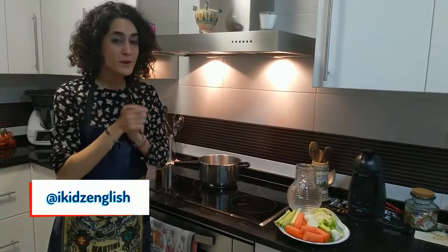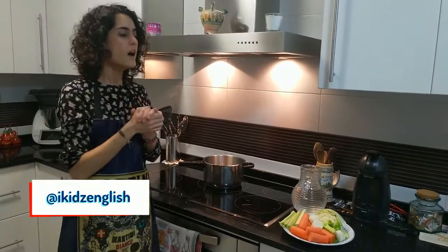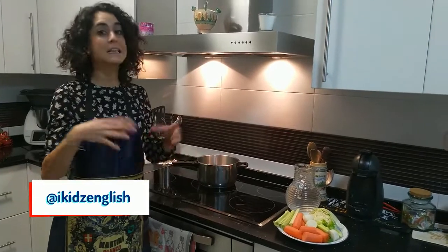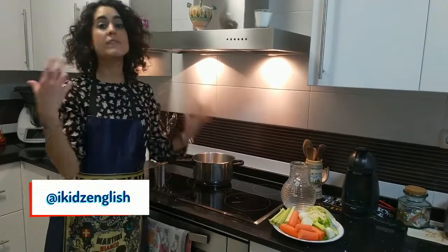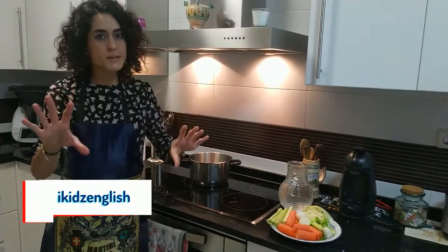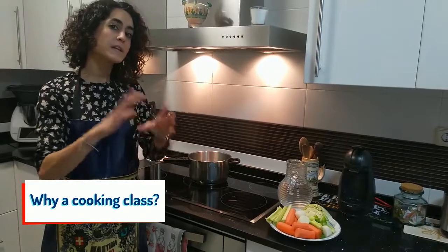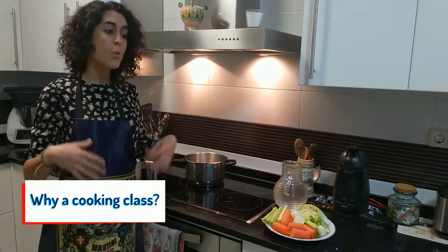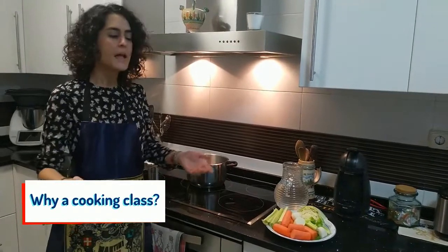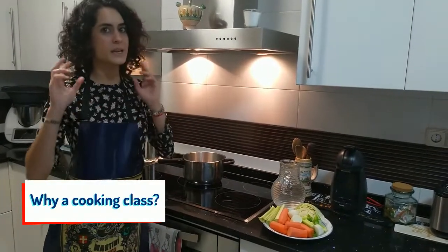Okay, so if you've been following our Instagram account iKids English, you should know that we are going to cook a delicious soup. But if you haven't followed our Instagram account, I'm going to explain why we are doing this. I'll first explain in Spanish so you can understand why we are doing this cooking class, because we are in an English school, and later the recipe and class will be in English.